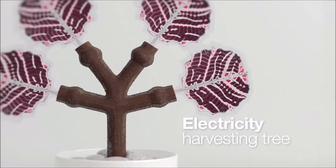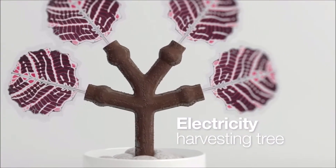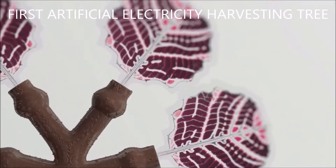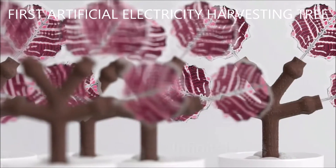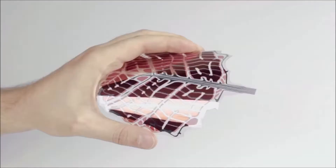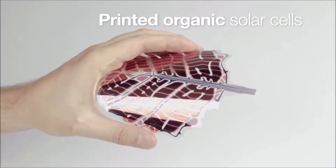Now you can produce energy not by wiping out whole forests — on the contrary, but by adding trees. VTT has produced an artificial electricity harvesting tree that can be infinitely replicated. The tree combines unique technological innovations.